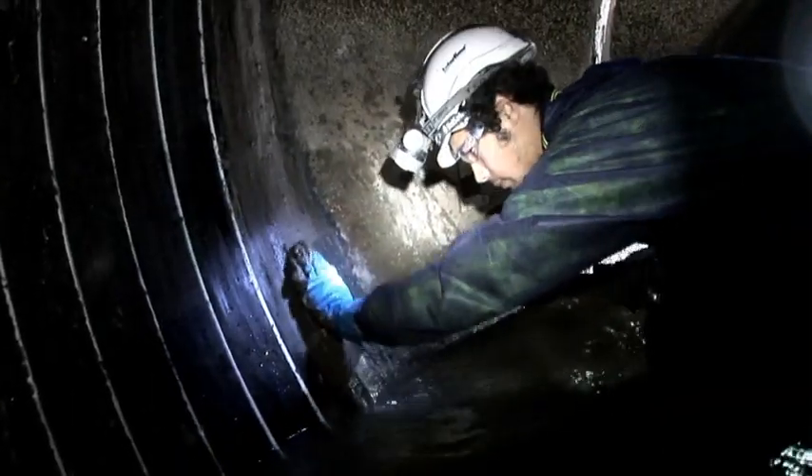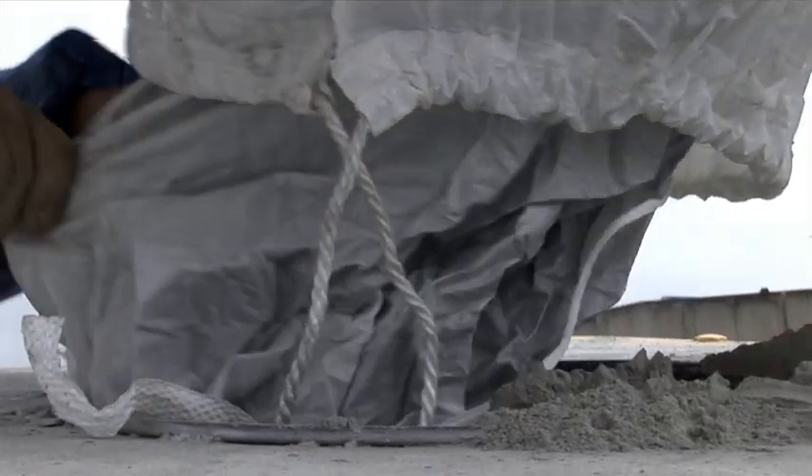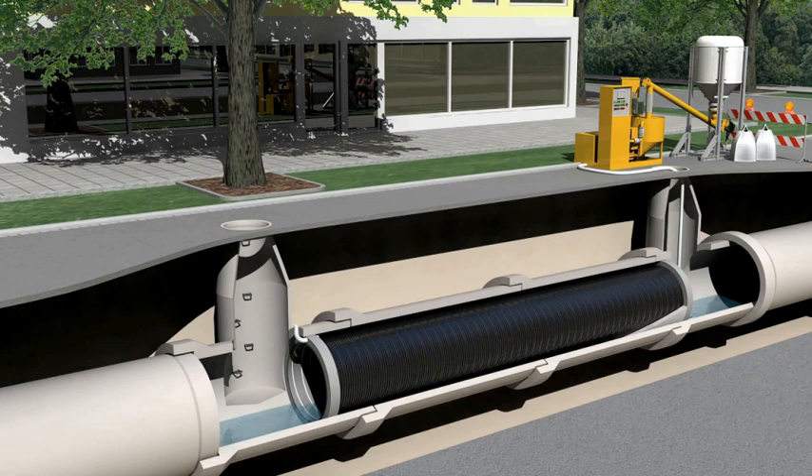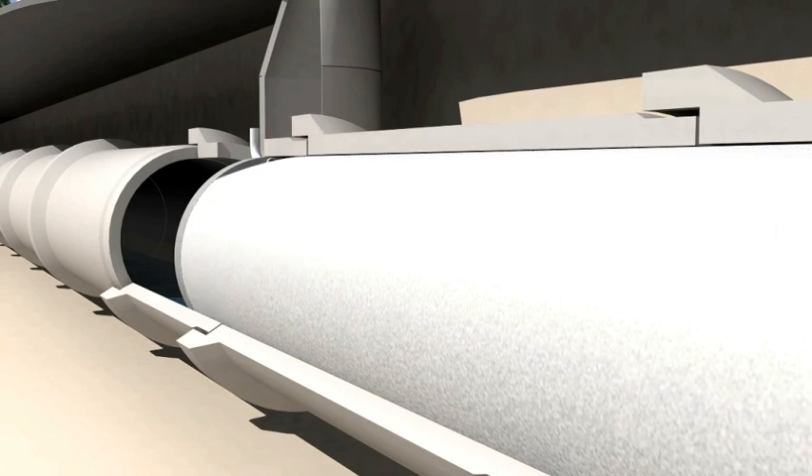After winding, the ends of the liner are sealed and the transitions rendered. Lateral connections are opened and plugged. The annular space between the host pipe and the liner is filled with cementitious grout. The factory manufactured profile and mechanical installation process ensure a strong, high quality liner.